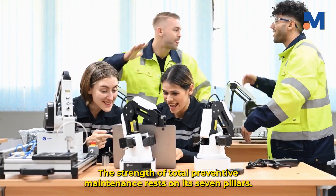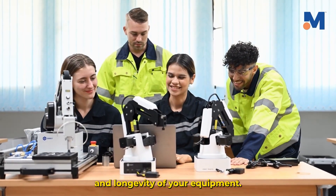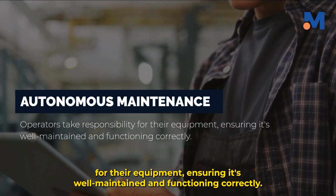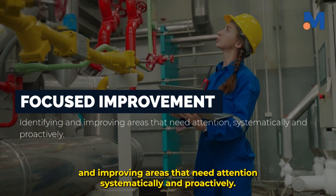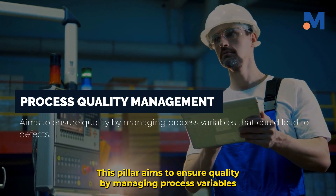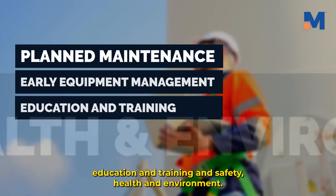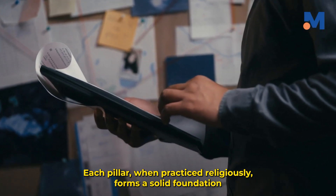The strength of total preventive maintenance rests on its seven pillars — each a crucial component contributing to the overall efficiency and longevity of your equipment. Firstly, autonomous maintenance, where operators take responsibility for their equipment, ensuring it's well maintained and functioning correctly. Second is focused improvement, identifying and improving areas that need attention systematically and proactively. Thirdly, process quality management, which aims to ensure quality by managing process variables that could lead to defects. The remaining pillars include planned maintenance, early equipment management, education and training, and safety, health, and environment. Each pillar, when practiced consistently, forms a solid foundation for effective maintenance.